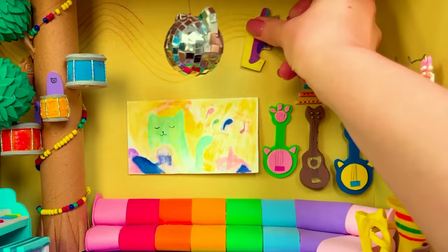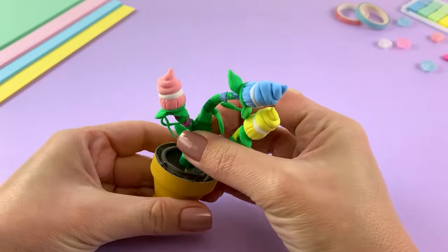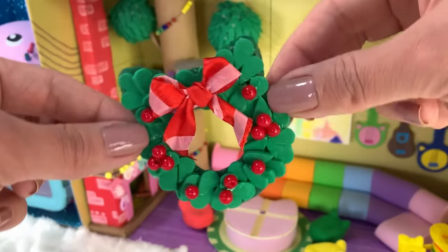I had so much fun solving riddles and crafting puzzles today. Come back soon to see what else I make! For more fun crafts and puzzles, be sure to watch Gabby's Dollhouse on Netflix!